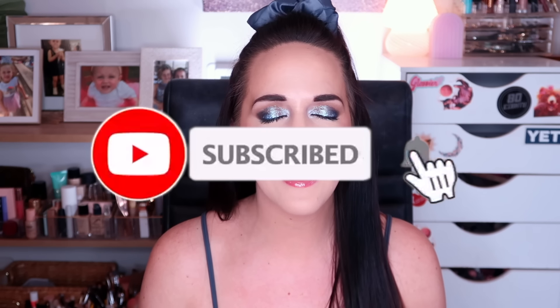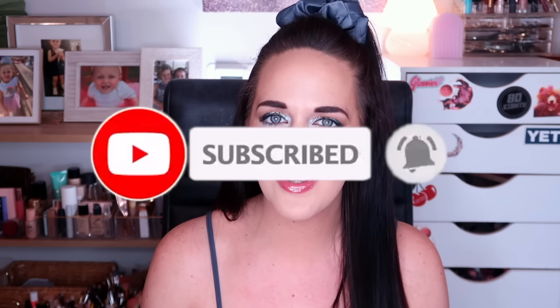First, if you have yet to subscribe to my channel — if you like project panning content, palette themed content, or just chit-chatting about makeup — I'd love if you'd consider subscribing before moving on. And other than that, let's jump into the video.